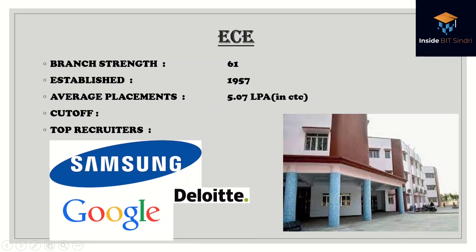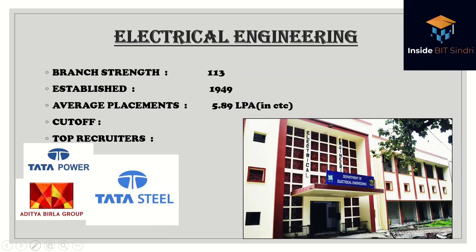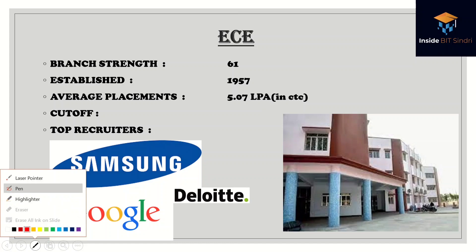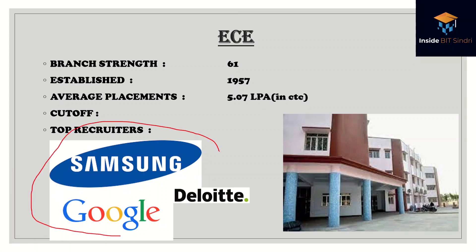ECE has a batch strength of around 61, established in 1957, with an average placement of 5.07 lakhs per annum. These are the top recruiters.